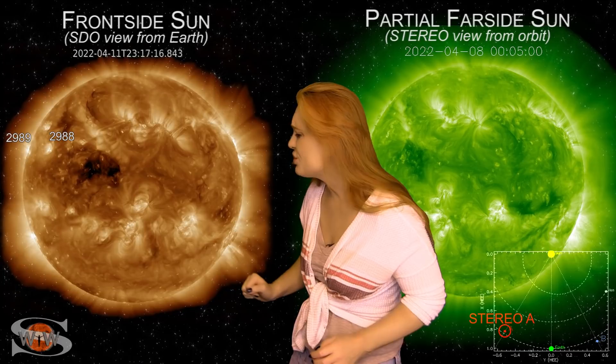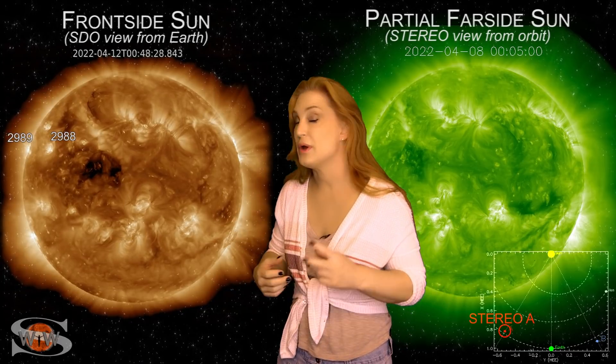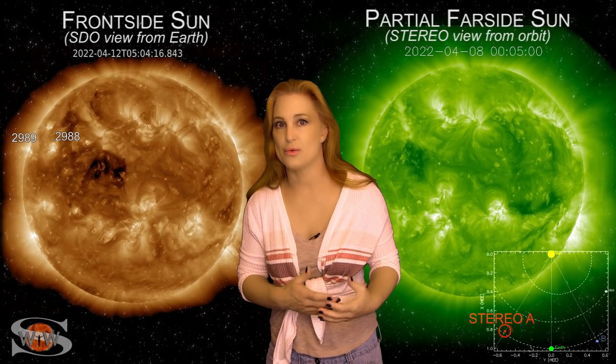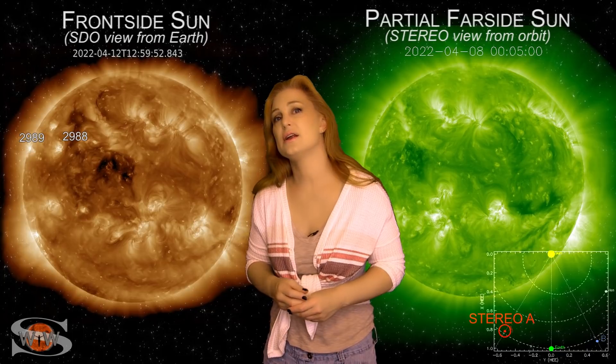Meanwhile, as solar flux has died down a little bit, we only have two active regions on the Earth-facing disk right now — a big difference compared to about a week ago. Nonetheless, we're still hovering around 100 for solar flux, which means amateur radio operators and emergency responders: your propagation should still be pretty good on the day side, but things might calm down a little bit before they get better.